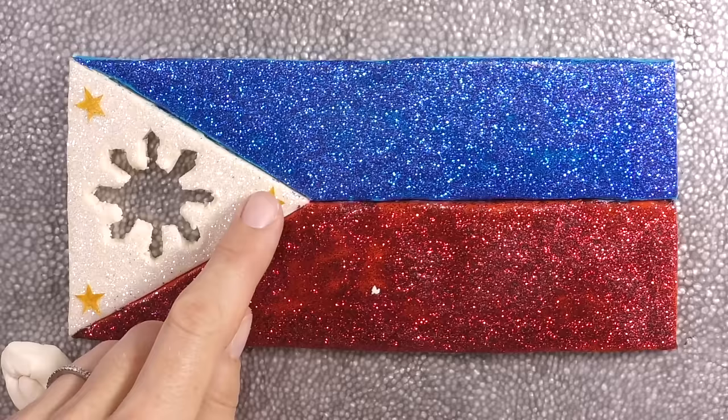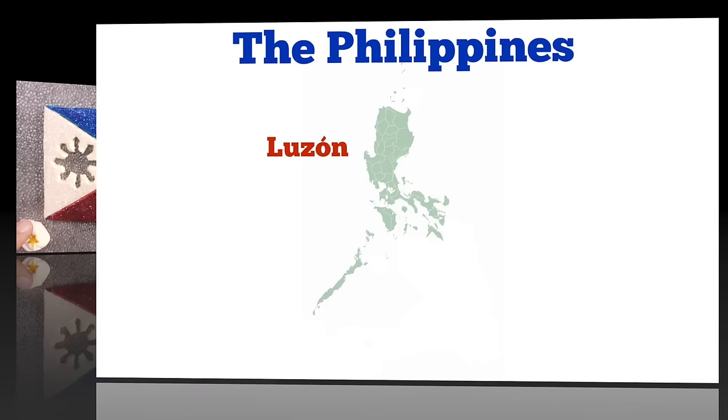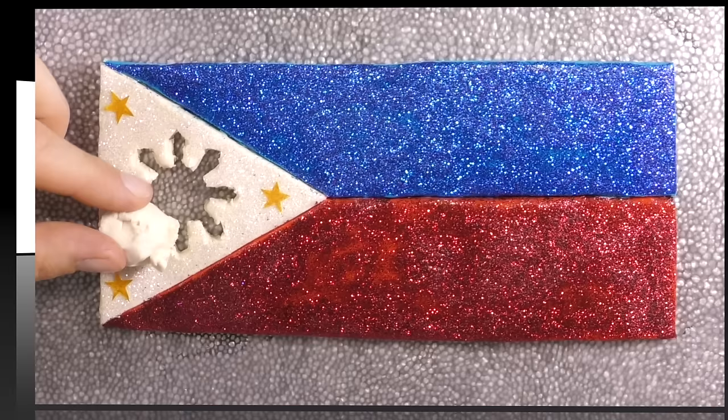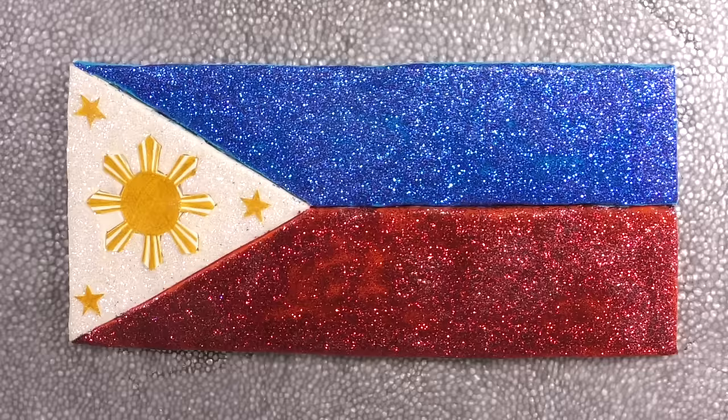A star is going in each of the triangle's points — each star stands for one of the major island groups. In the center of the triangle there's a golden sun. It symbolizes unity and freedom. Each ray represents a province that helped in the 1896 revolution.